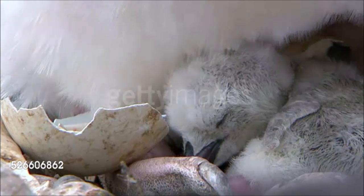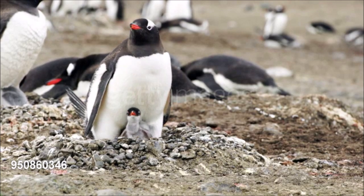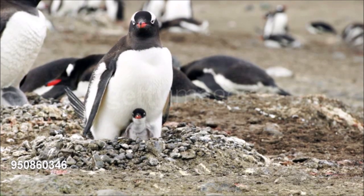When swimming at speed they often leap clear of the water, or porpoise, which allows them to breathe and coats their bodies with a layer of air bubbles, reducing friction with the water. In November, Chinstraps return to their breeding colonies on ice-free shores in Antarctica and on islands in the Southern Ocean, where they make their nests by scraping together small stones to form a shallow cup.